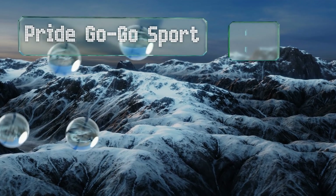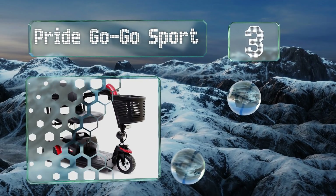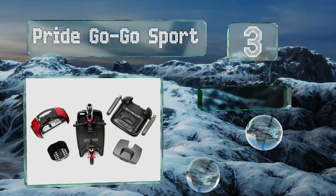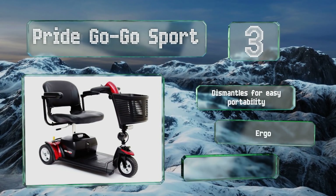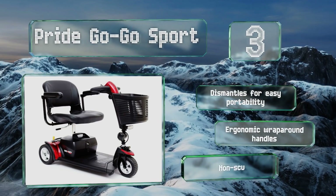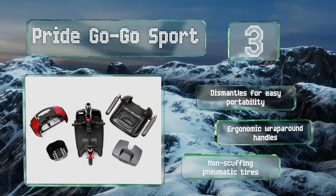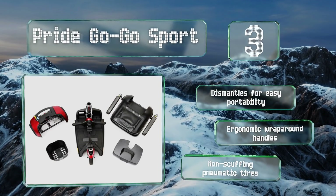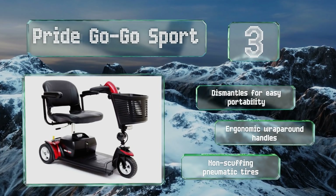Nearing the top of our list at number three, a roomy and comfortable swivel seat with a lightweight portable frame and a detachable front basket make the Pride GoGo Sport a handy solution for everyday mobility. It can handle over 300 pounds of passenger and cargo and fits into the trunk of your car between stops. This one dismantles for easy portability and includes ergonomic wrap-around handles and non-scuffing pneumatic tires.